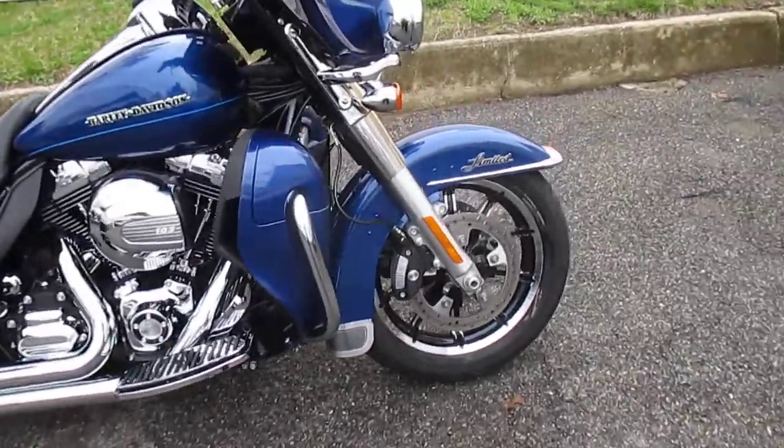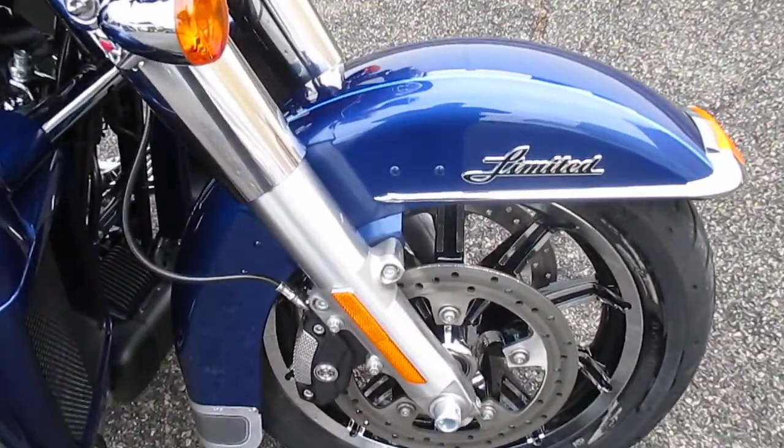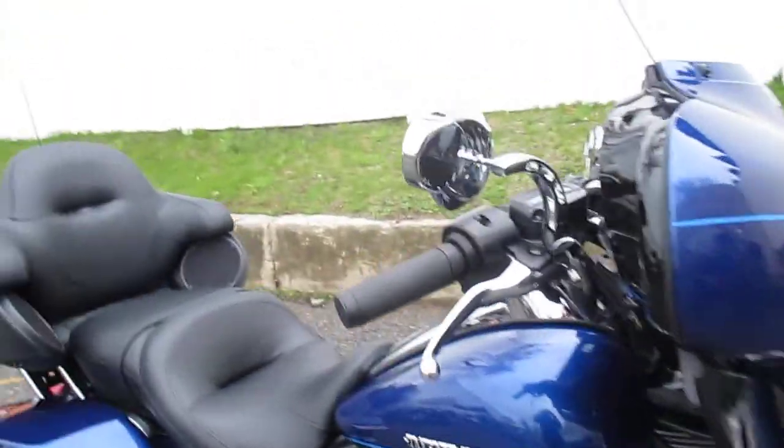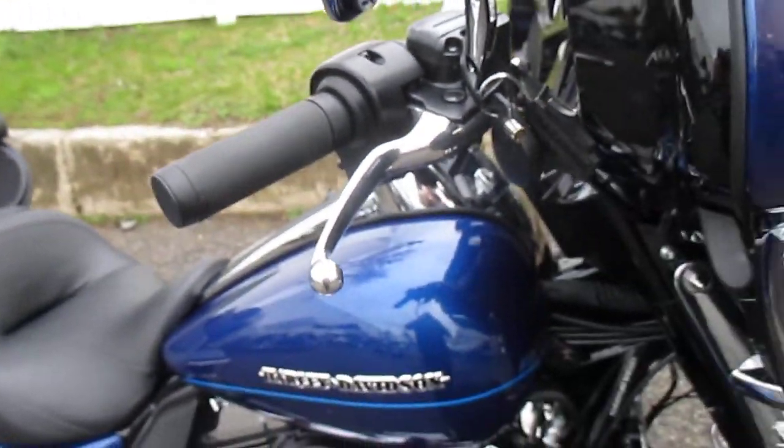Let's take a look at this bike — it's gorgeous. The Superior Blue really pops. It is sweet looking. Great color. Split vision mirrors by Harley-Davidson.